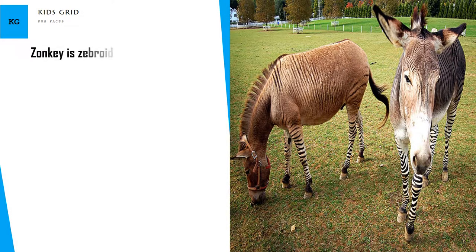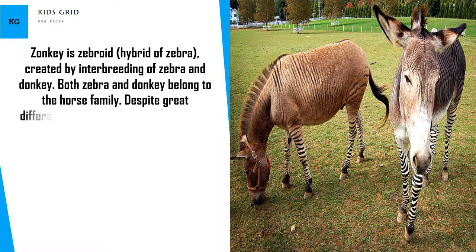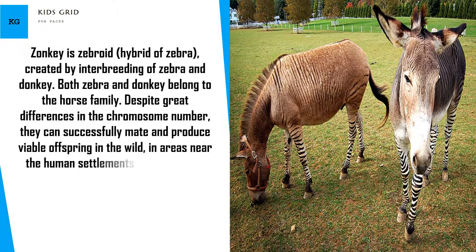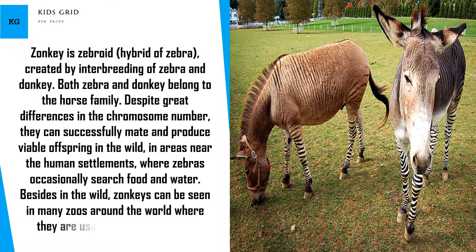Zonkey is a zebroid, a hybrid of zebra, created by interbreeding of zebra and donkey. Both zebra and donkey belong to the horse family. Despite great differences in chromosome number, they can successfully mate and produce viable offspring in the wild, in areas near human settlements where zebras occasionally search for food and water. Zonkeys can also be seen in many zoos around the world, where they are usually kept as a tourist attraction.